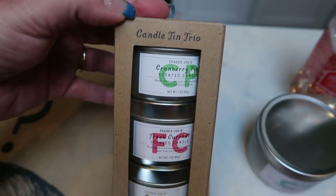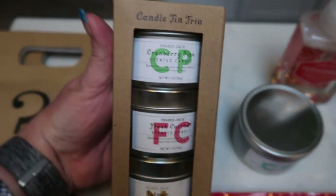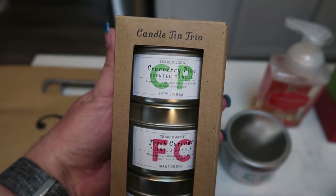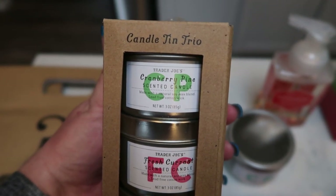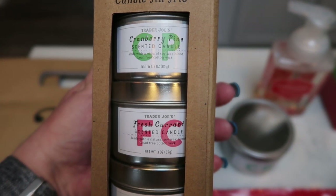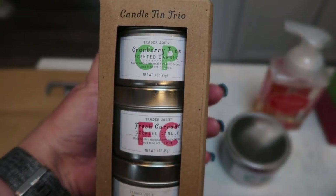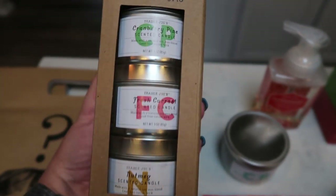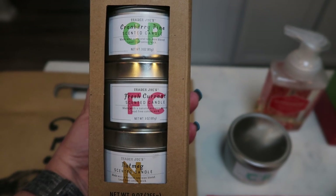Trader Joe's came out with a candle tin trio this year, which I was really excited about. These are a little bit smaller candles. The first one is the cranberry and pine, then fresh currant, and nutmeg. How fun for the holiday! You could give this whole little trio pack to somebody, or you could break these up as fun little stocking stuffers.